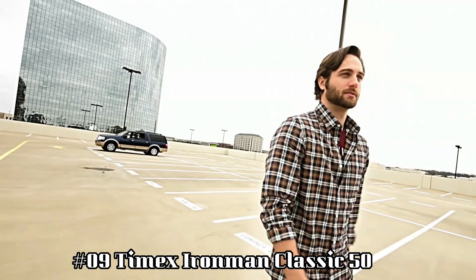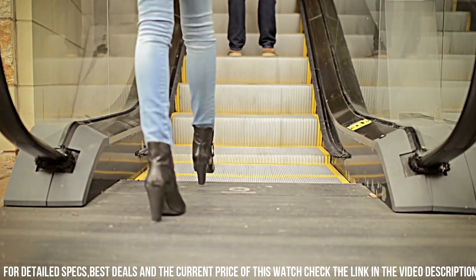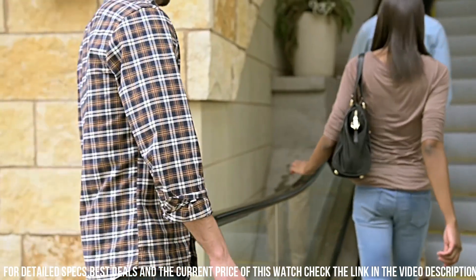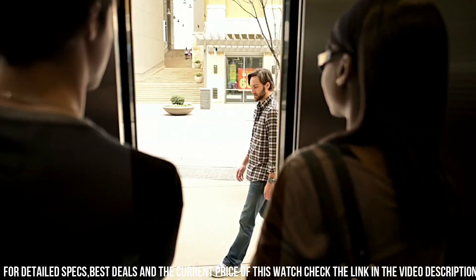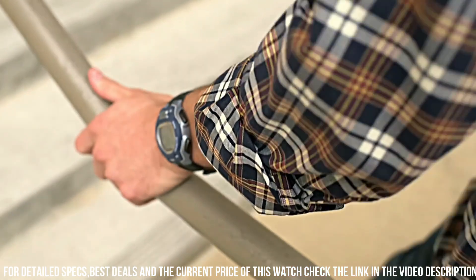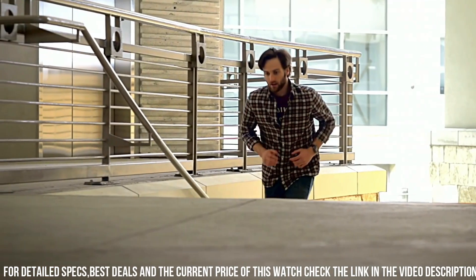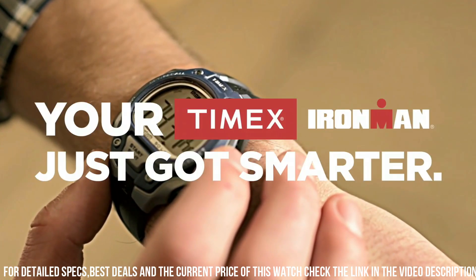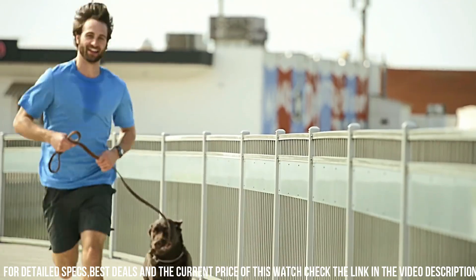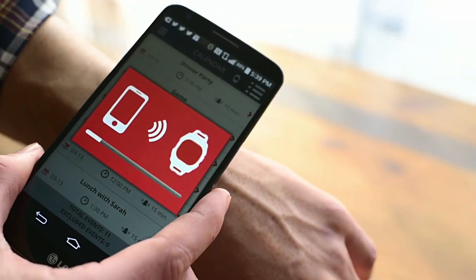Display type: digital. Clasp: buckle. Case material: resin. Case diameter: 23mm. Case thickness: 13mm. Band material: plastic. Band size: men's standard. Band width: 18mm. Band color: black. Dial color: gray. Bezel material: resin. Bezel function: stationary. Calendar: day, date, month. Item weight: 1.6 oz. Movement: quartz. Water resistant depth: 100m.